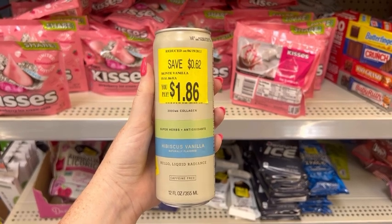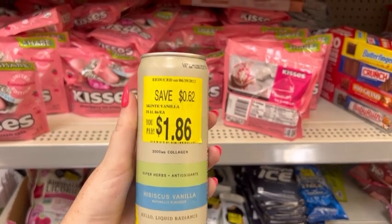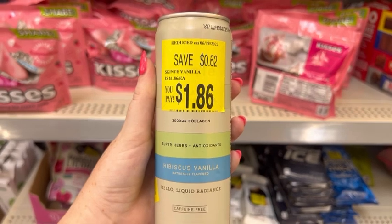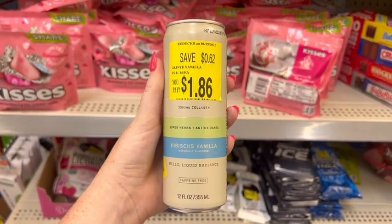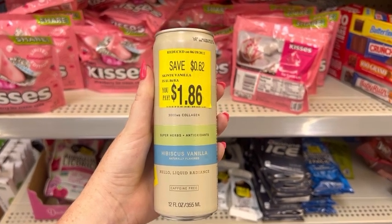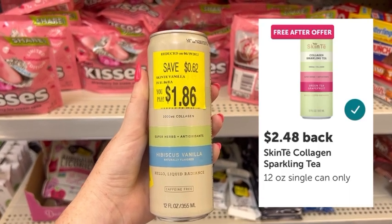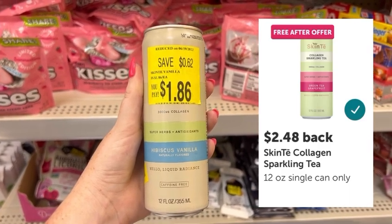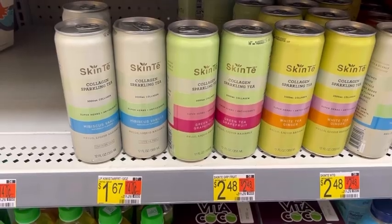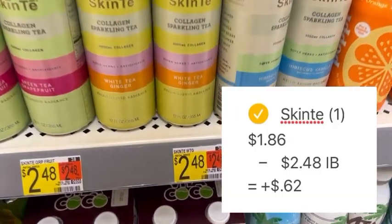On my way to look for the next Ibotta freebie, I found one in the clearance section — so not only will this be free, it's going to be a small moneymaker. This Skin Tea Collagen drink is normally $2.48, but on clearance for $1.86, saving me $0.62. I'll pay $1.86 out of pocket, then submit to Ibotta for the full $2.48 back, making this free and a $0.62 moneymaker. You can find these in the regular aisle next to the other energy drinks.